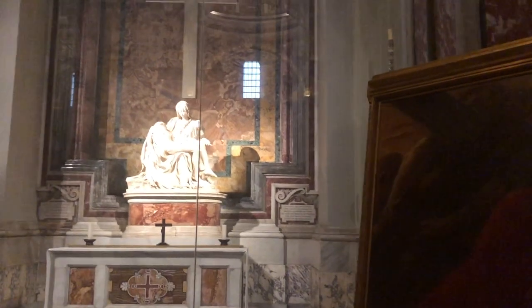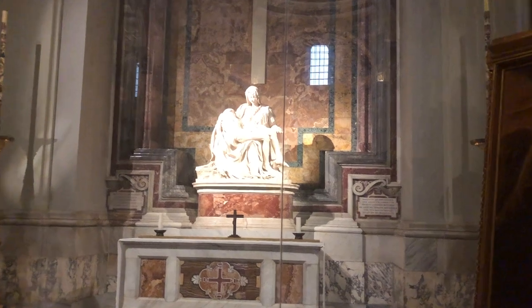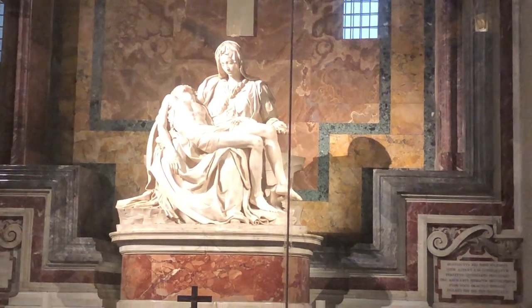Done with the most incredible flair and genius by the young Bernini. I used to be able to go very close to it, but a madman took a hammer to it about 30 years ago, so it's now hidden behind bulletproof glass.